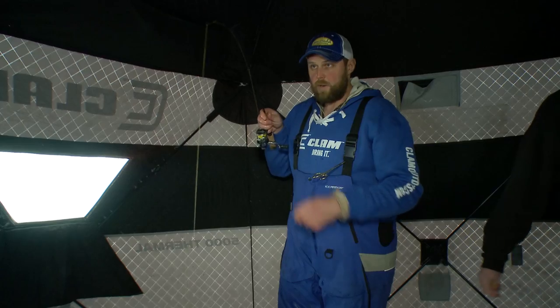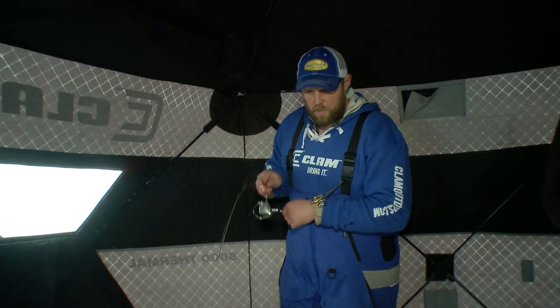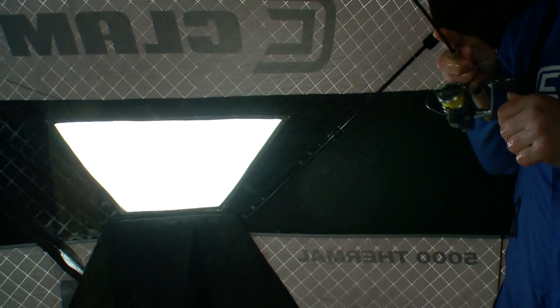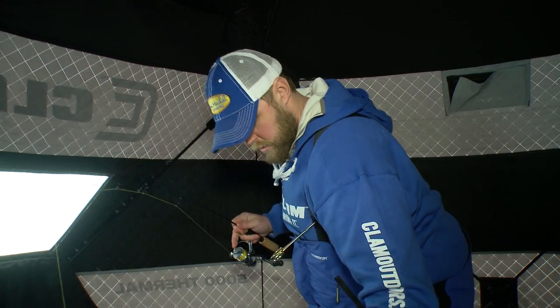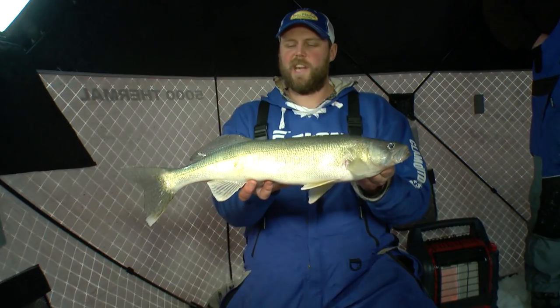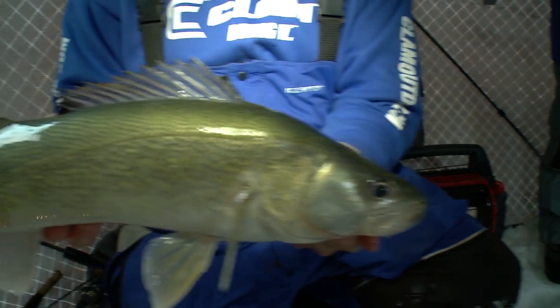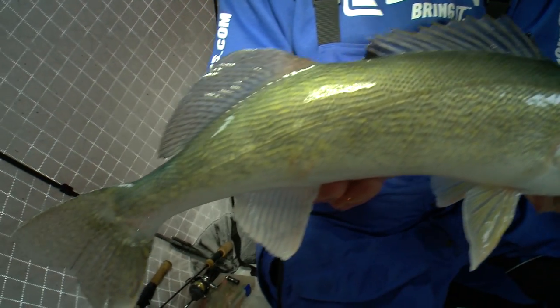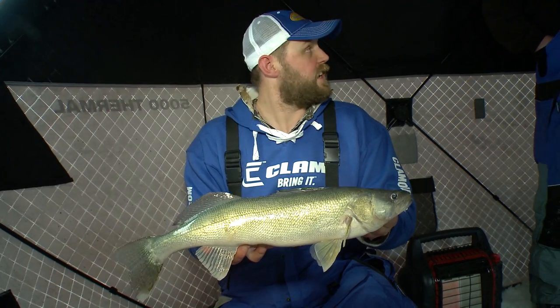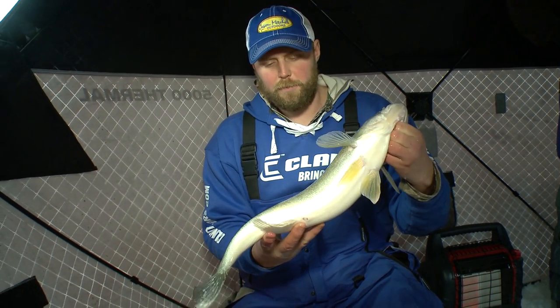There's another one — boy, this is incredible fishing. You had the hot hole here most of the morning. Look at that! It's amazing how these fish come in and crush a bait. They're chasing bait fish all over here and it makes them voracious predators — when they come in and strike there's no question about what's happening.